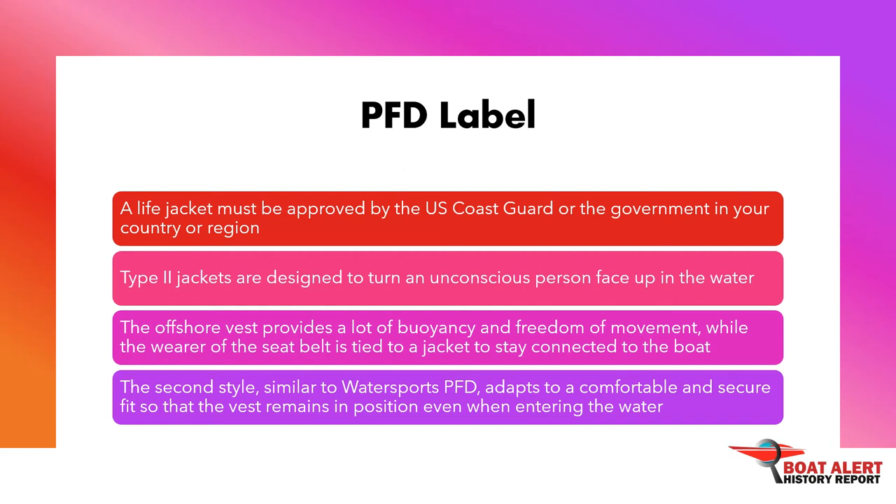Type 2 jackets are designed to turn an unconscious person face up in the water. This type of jacket provides greater buoyancy — up to 20 pounds — and is designed for offshore use. It is bulkier to wear but is better at turning an unconscious person's face out of the water more quickly. Nowadays, inflatable life jackets and integrated harnesses offer a high level of safety in a single product, and the offshore vest provides a lot of buoyancy and freedom of movement.